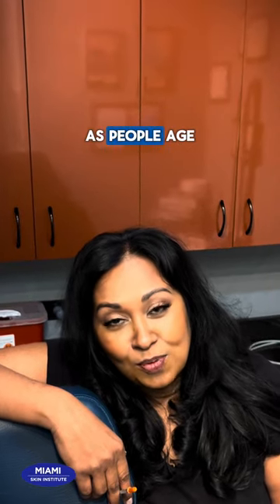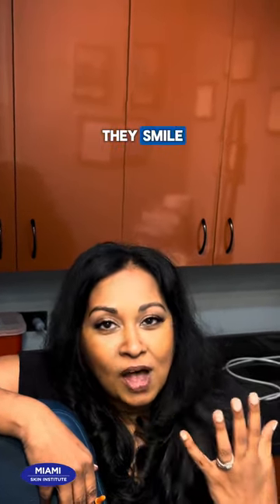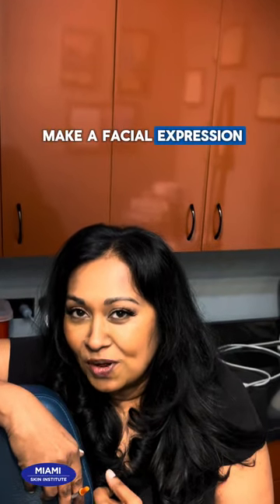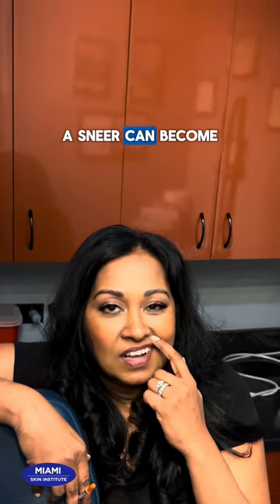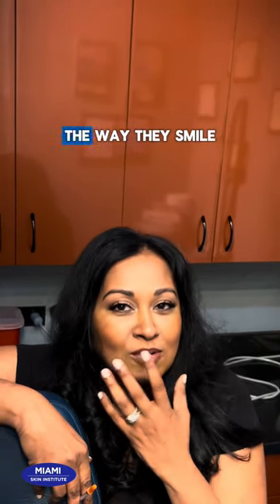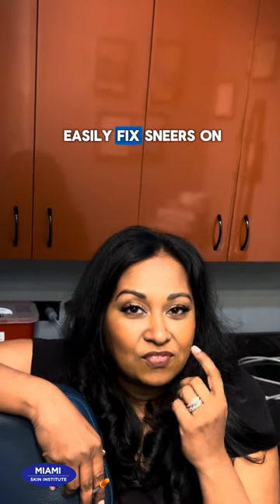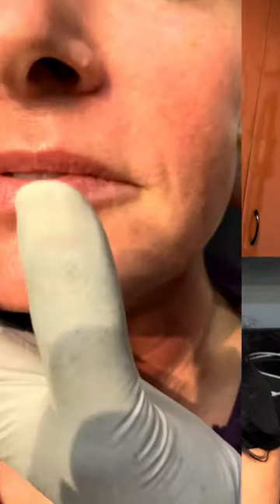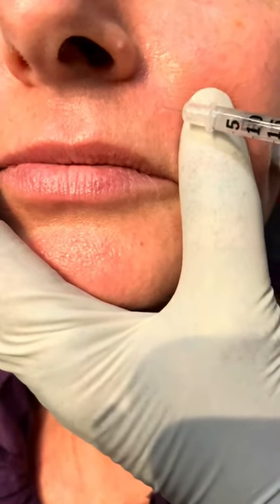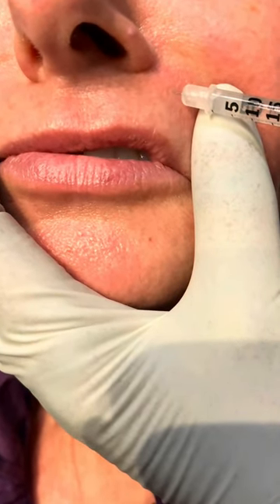Another thing I'm noticing is that as people age, little asymmetries in their face, or the way they smile or make a facial expression, can become more pronounced on one side or the other. For example, a sneer can become something that changes the way they smile — they smile more on one side. I can pretty easily fix sneers on either side by injecting the muscles that cause the sneer, which is somewhere below the nose and the upper lip, depending on the person.